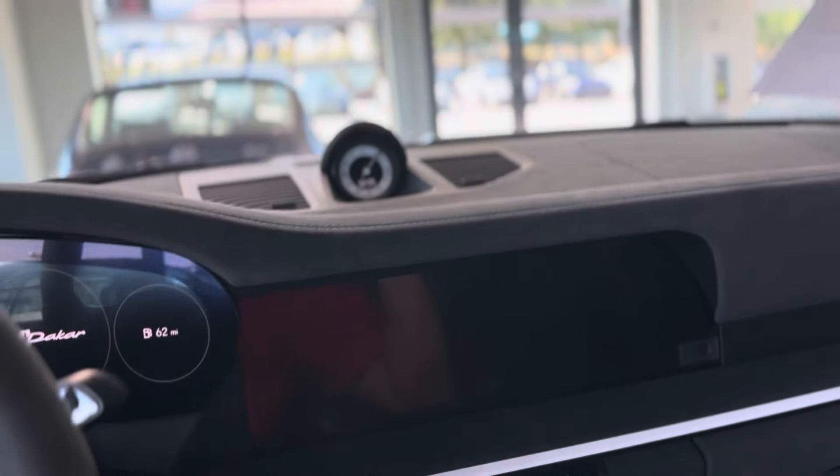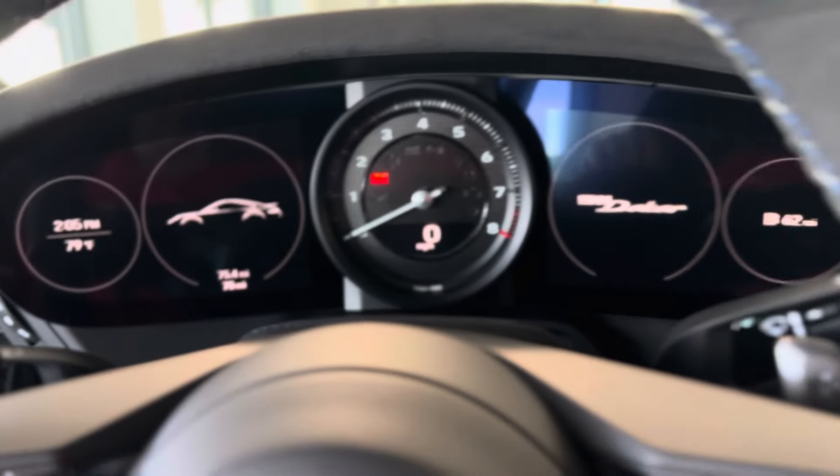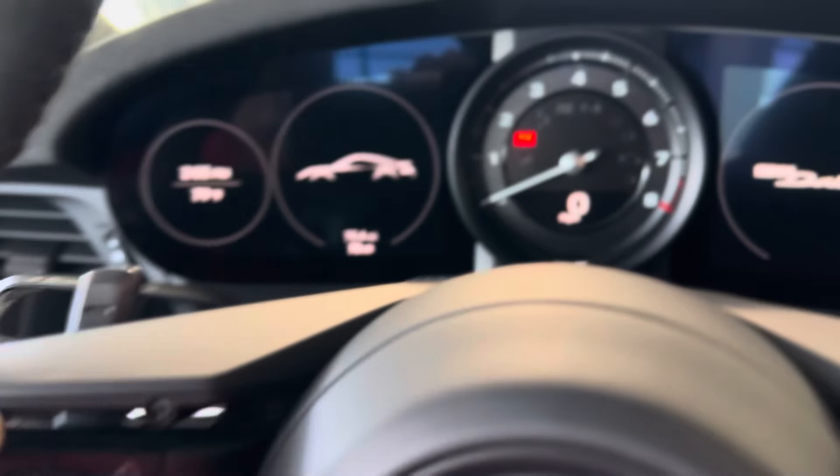We've got some clients that are actually driving these things, which is really fun. One of the Pikes Peak Hill Climb drivers has one up in Aspen — he says he feels it's quicker than his GT3 was, especially around town.